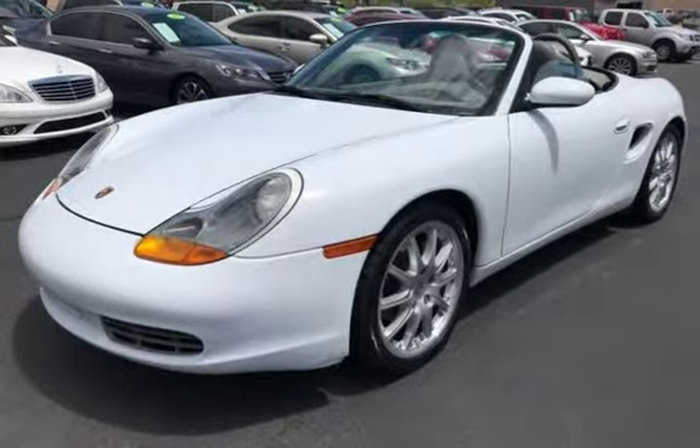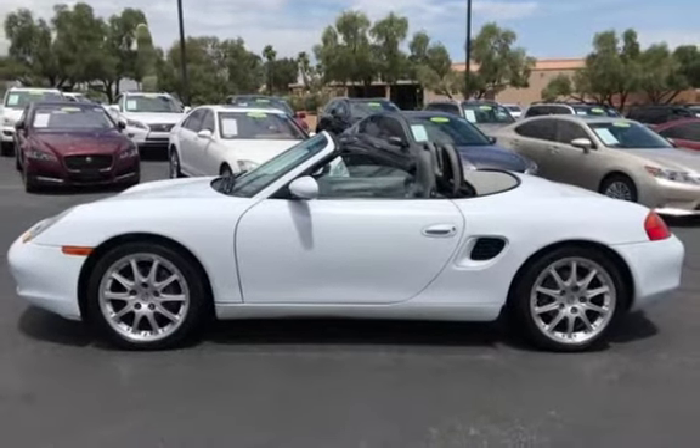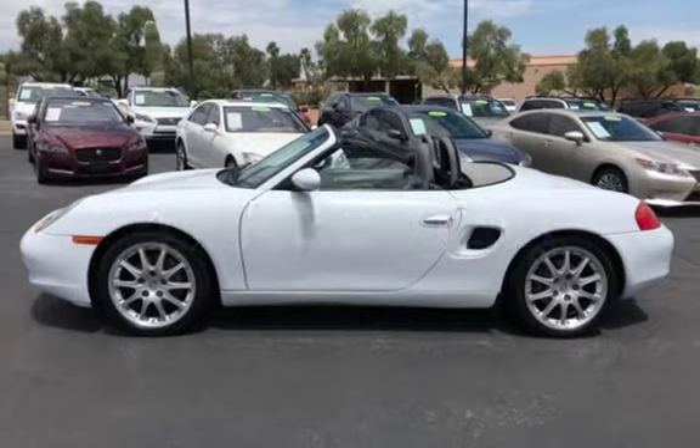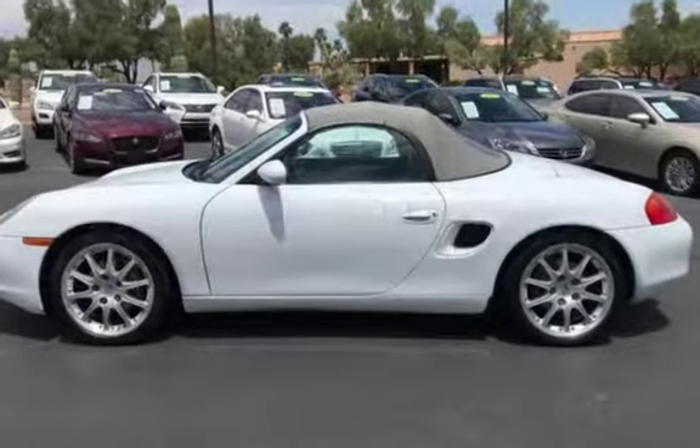This Porsche has less than 62,000 miles on the odometer. Estimated fuel economy for this vehicle is 17 miles per gallon in the city, and 24 miles per gallon on the highway.